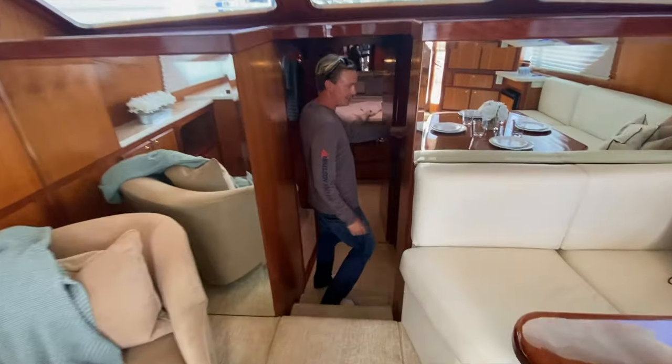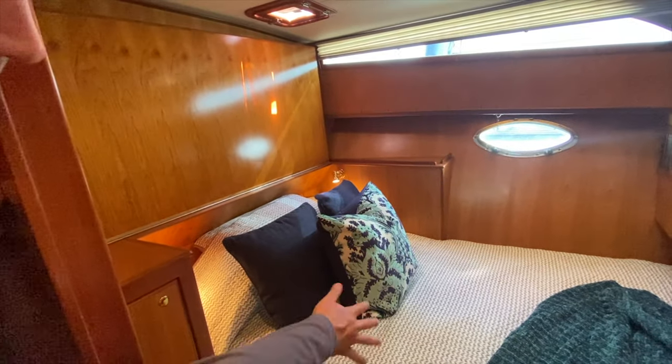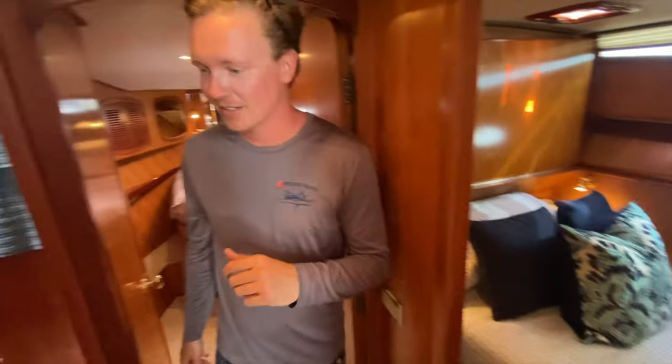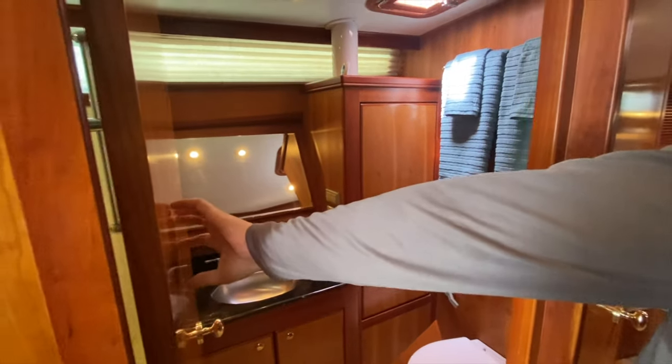On the starboard side, down a couple of stairs right here, we have our guest accommodations — a really nice queen-size bed right here with another flip-down bunk. Tons of room to sleep people. To starboard is our interior head, and then behind this door is our shower. A lot of people always ask me where the shower is.